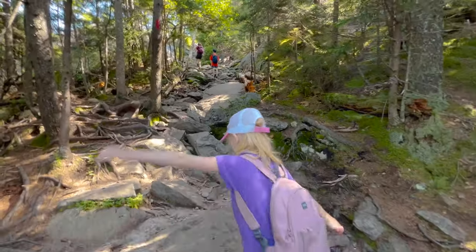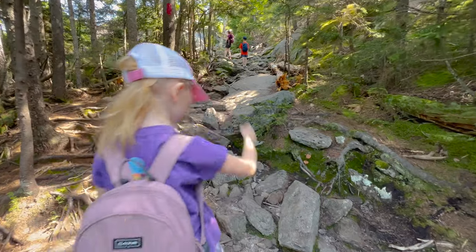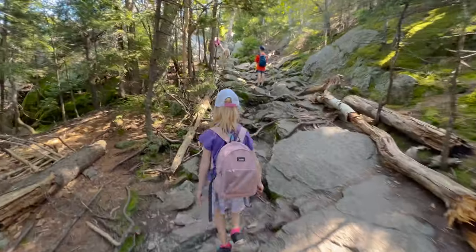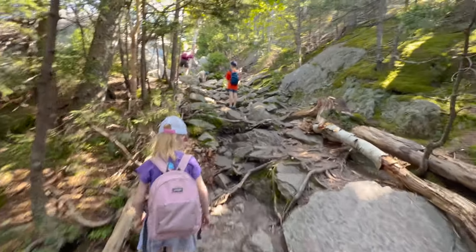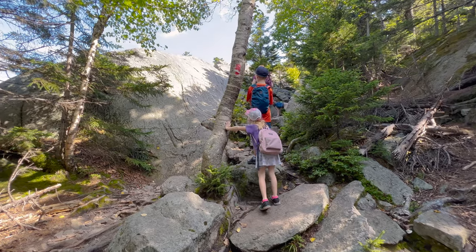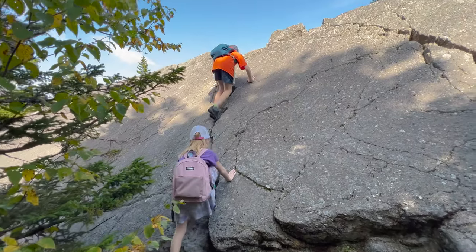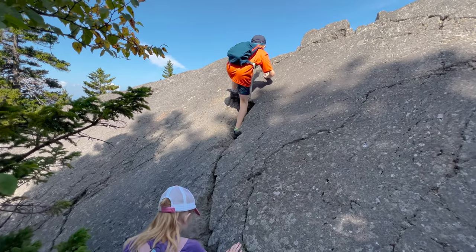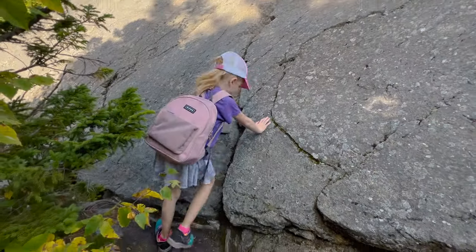There's mushrooms everywhere if you look closely at the ground. Mommy said there's a really cool rock up here — it's a neat boulder. Nice using that crack. You got this.